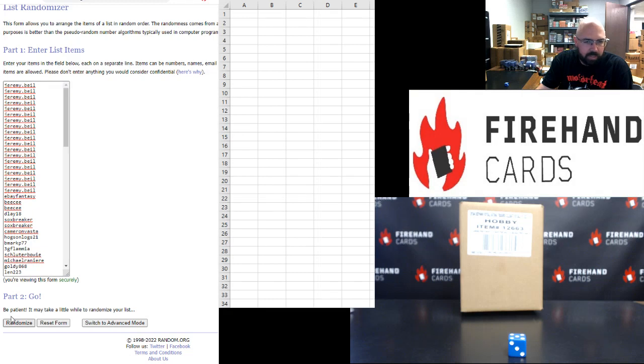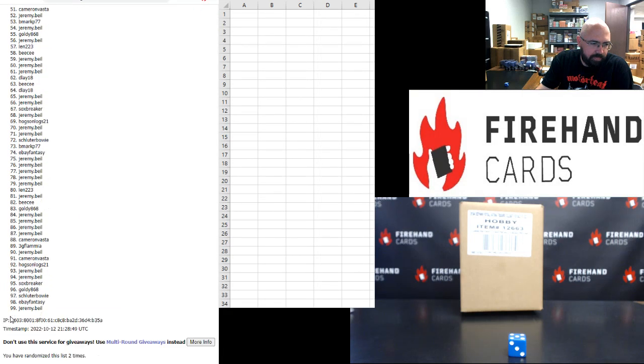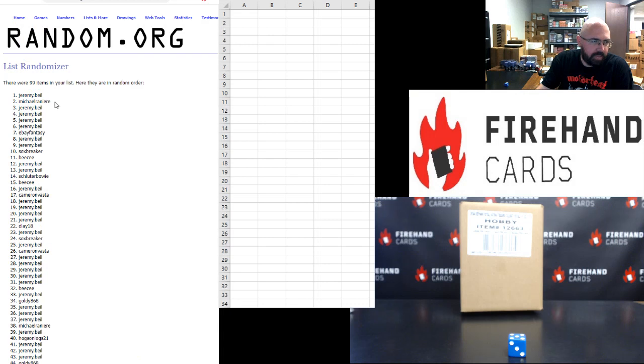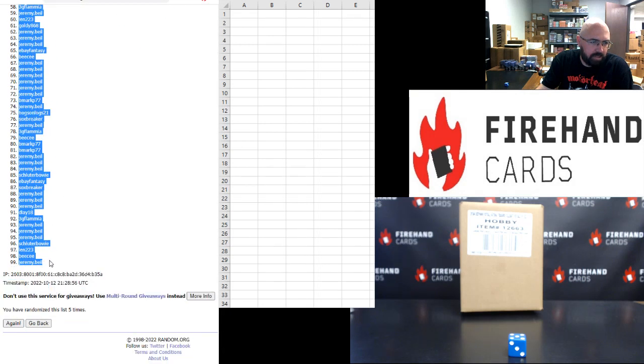Let's roll the die to see how many times we'll randomize the list of participants to get those numbers. Good luck. Five times on the draw. We go five times — one, two, three, four, and five. All righty, Jeremy Beal spot one. Spot 99 belongs to, you guessed it, Jeremy Beal.